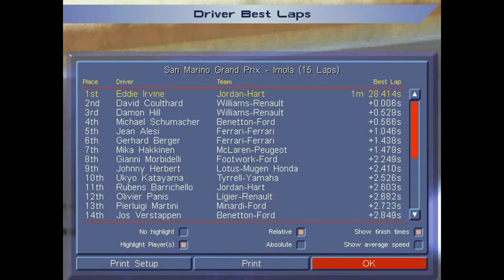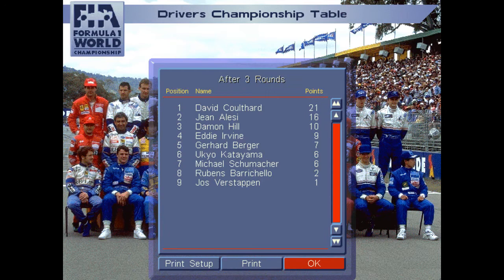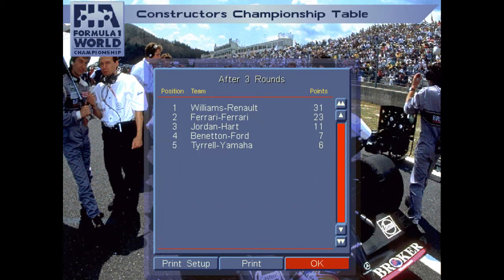On to the World Drivers' Championship. David Coulthard with his second win of the season ascends to position number one ahead of Lacey. Damon Hill in position number three. I'm in P4 with three consecutive fourth-place finishes. Down in P7 it's Michael Schumacher with his first points finish of the season, which vaults him into the standings — and I don't think he'll be staying there for very long. On to the World Constructors' Championship: Williams-Renault, with a double podium, takes the lead ahead of the Ferraris. I'm powering Jordan to position number three, and Benetton moves up to P4 thanks to Schumacher's second-place finish in this race.